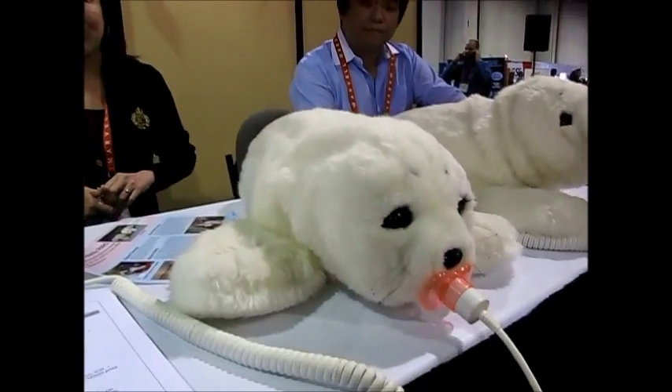Do you have other animals too? No, only two. Thank you. Great, thank you.